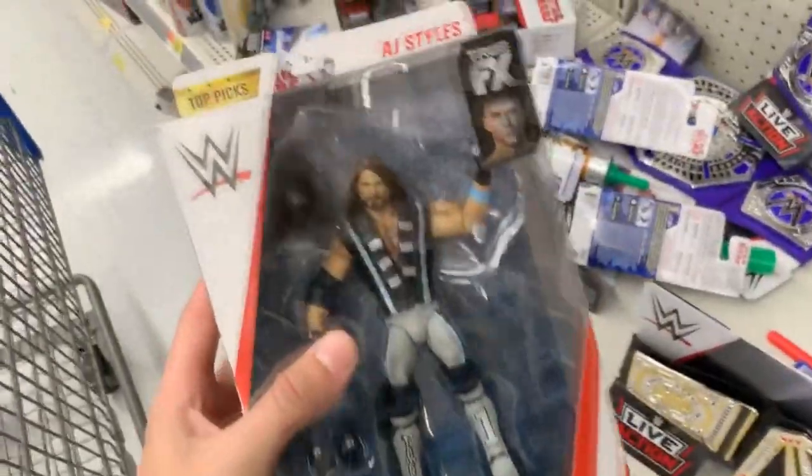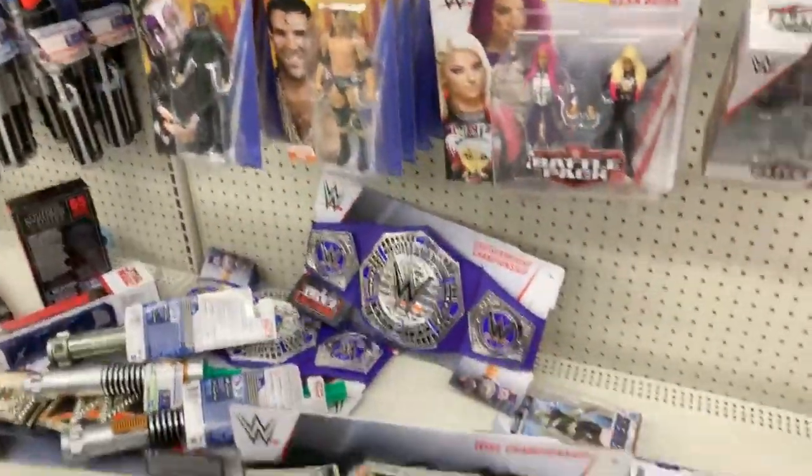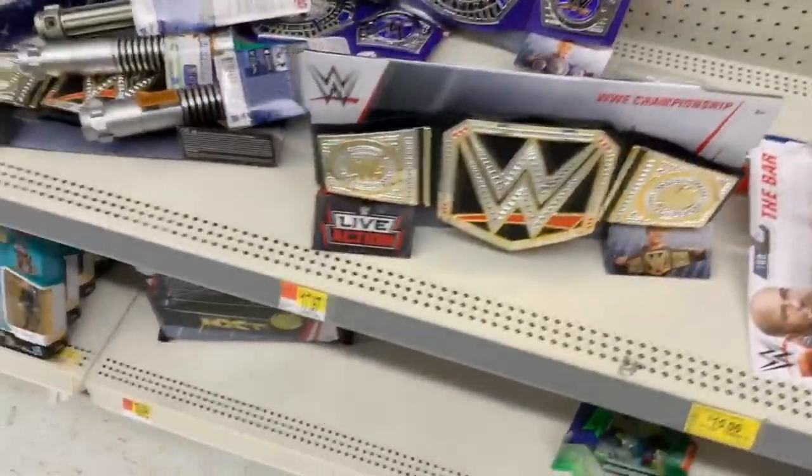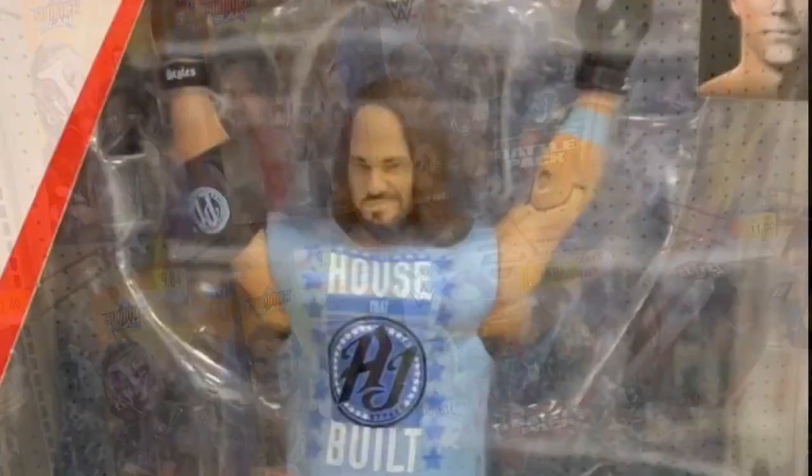The only Elite I see guys is this Top Talents AJ Styles, which is pretty unfortunate. I was looking for Elite Series 68, you know, find some Pat Patterson, some King Mabel, maybe a Daniel Bryan — but that's all I got. Just basics and battle packs.